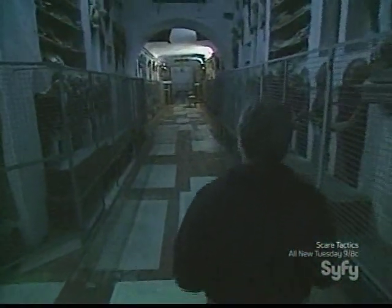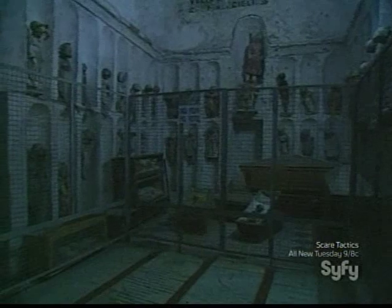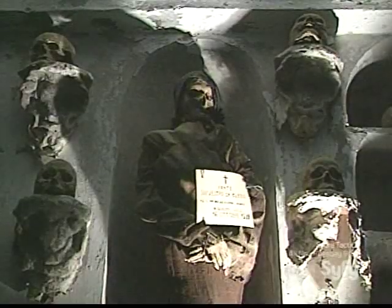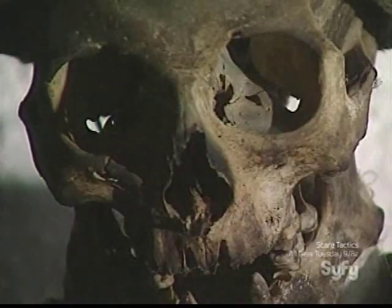Those are real bodies. The bodies of over 8,000 souls line the corridors of the catacombs. When they first built this monastery, one of the problems that came up was what to do with the dead. At the time, it was important to the living to face the dead, and this visual reminder helped them reflect on their own mortality.